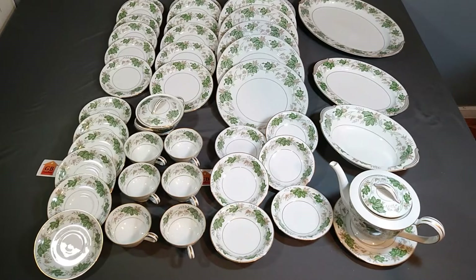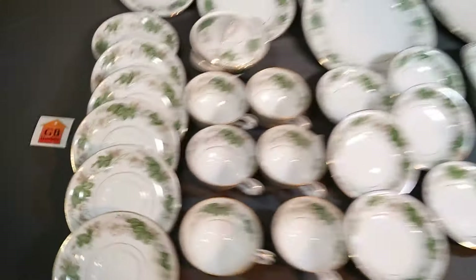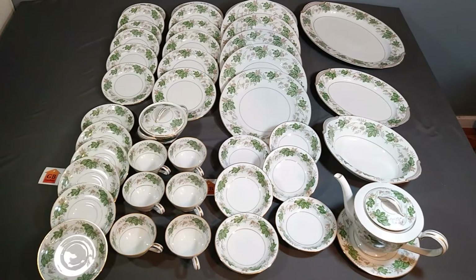Hi, welcome back to this YouTube channel. In my eBay sellers account GB Hatchery, today is another listing-specific video for this Noritake Japan. This is service for six — as you can see, there are six of each of these plates.